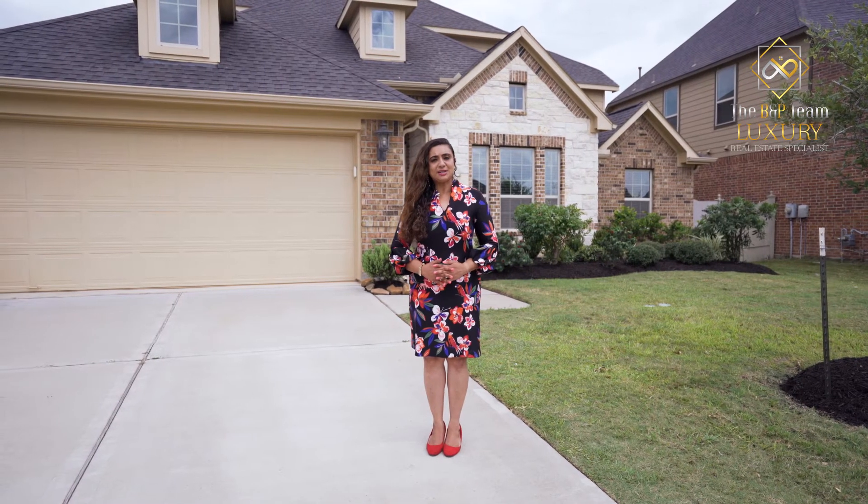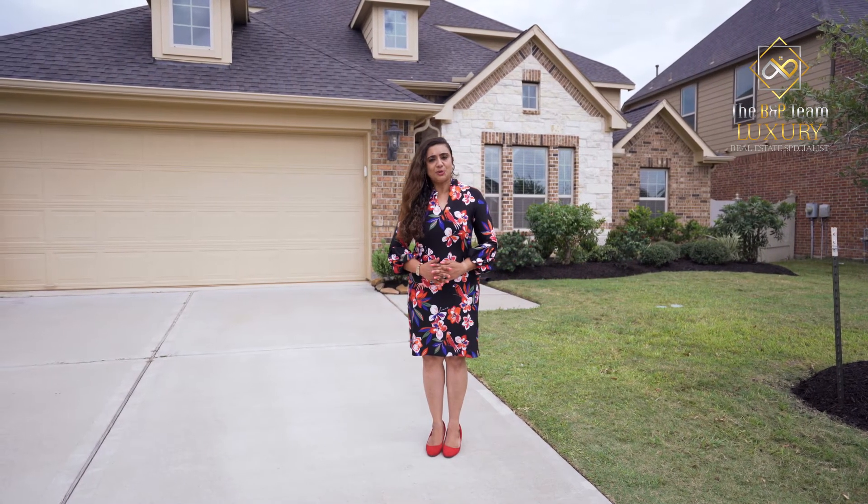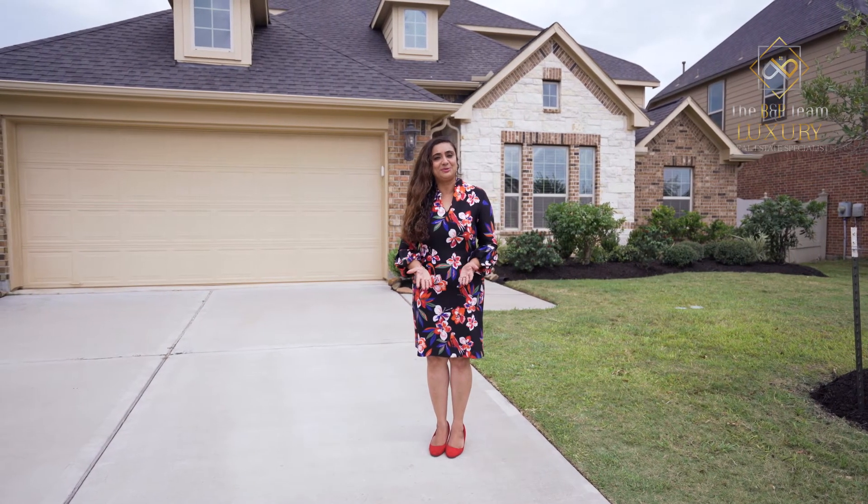This home is meticulously maintained. To schedule a showing and for more information, call the BNP team today.